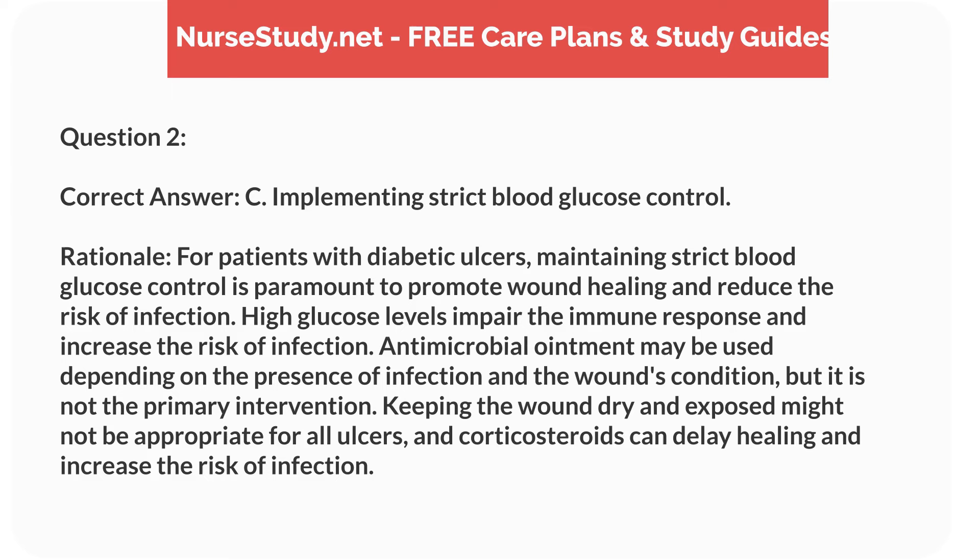Correct answer: C. Implementing strict blood glucose control. Rationale: For patients with diabetic ulcers, maintaining strict blood glucose control is paramount to promote wound healing and reduce the risk of infection. High glucose levels impair the immune response and increase the risk of infection. Antimicrobial ointment may be used depending on the presence of infection and the wound's condition, but it is not the primary intervention. Keeping the wound dry and exposed might not be appropriate for all ulcers, and corticosteroids can delay healing and increase the risk of infection.